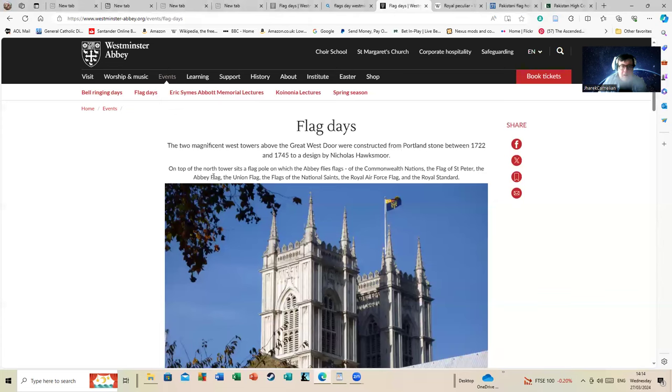Never just take my word for everything. The two magnificent west towers above the great west door were constructed from Portland stone between 1722 and 1745, designed by Nicholas Hawksmoor - a totally odd and bizarre individual in English history, by the way. In any case, on top of the north tower sits a flagpole on which the abbey flies flags of the Commonwealth nations. What group of nations is Pakistan a member of? It's a member of the Commonwealth of Nations. This rebuts straight away the nonsense going on from some of these channels and websites.